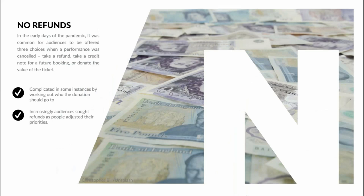No refunds is a long-standing policy for most ticketed events unless the event is cancelled, but there are grey areas, increasingly so since Covid. In the early days of the pandemic, audiences were offered three choices when a performance was cancelled: take a refund, take a credit note for a future booking, or donate the value of the ticket. This was complicated in some instances by working out who the donation should go to — the venue or the touring company. Initially audiences were extremely generous in choosing to donate, but as the months rolled on, increasingly audiences sought refunds as people adjusted their priorities.